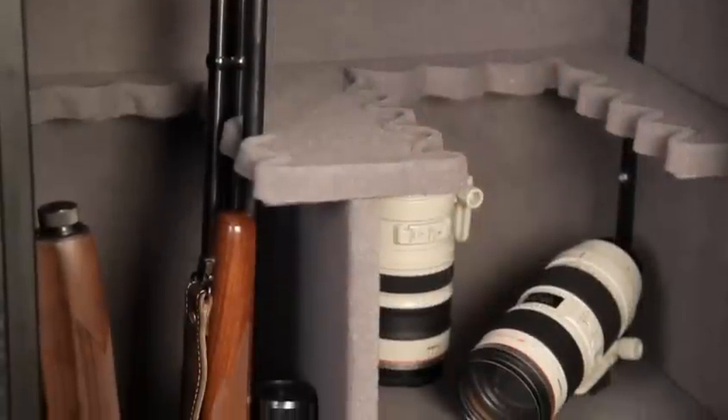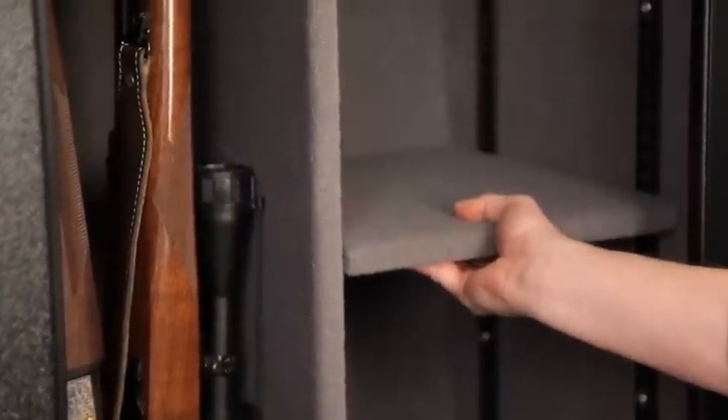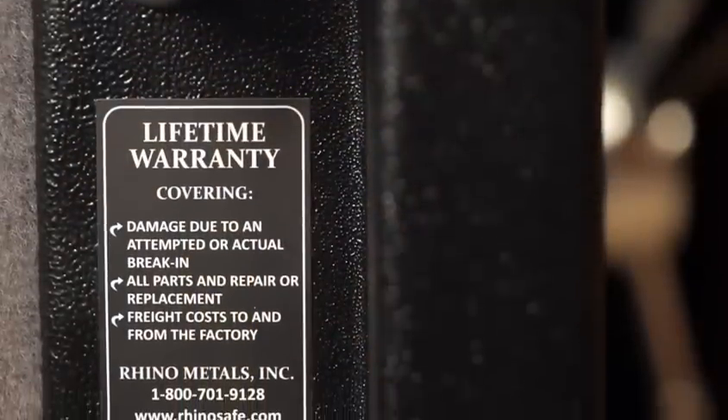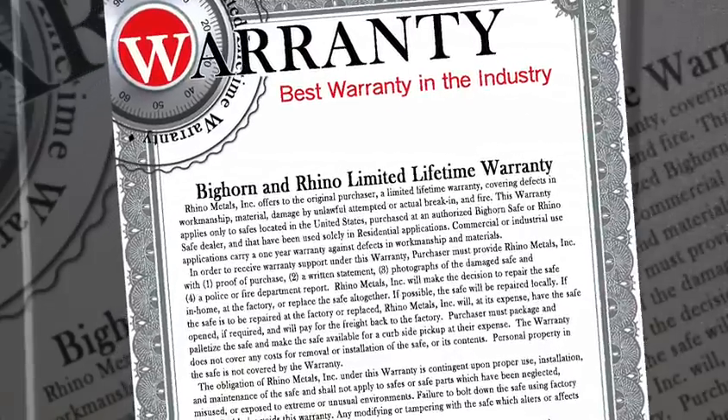Inside all Bighorn Safes you will find a fully upholstered convertible interior with adjustable shelves and cushioned gun rests. All Bighorn and Rhino Safes are backed with a limited lifetime warranty, supported by the best customer service in the industry.